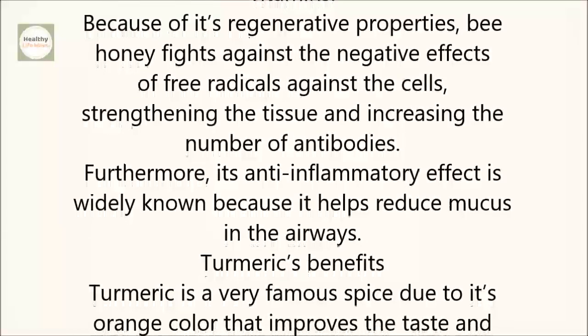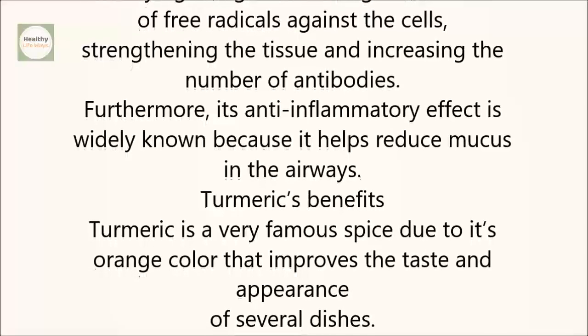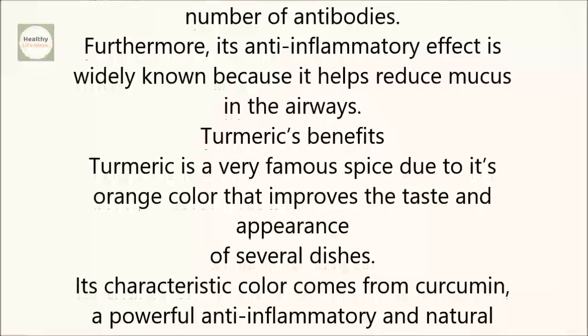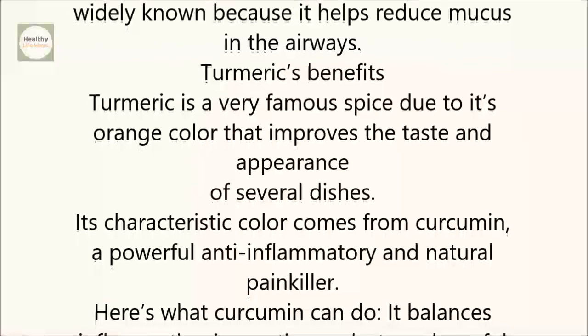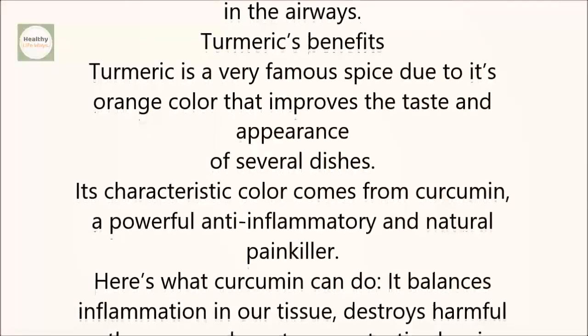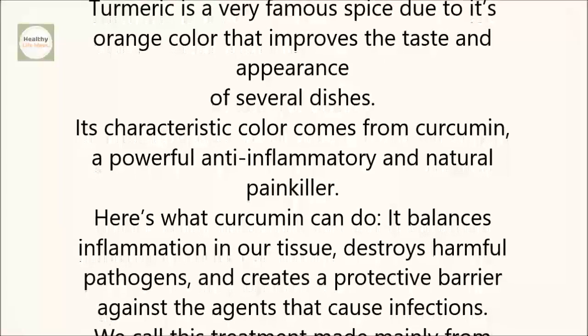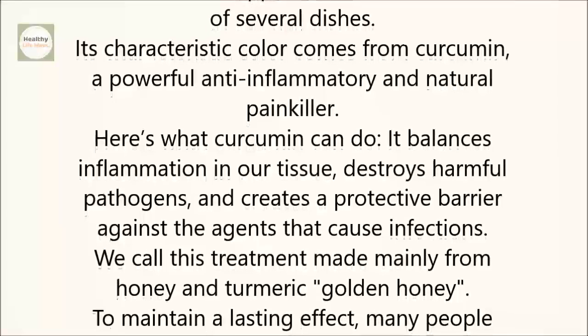Turmeric's Benefits: Turmeric is a very famous spice due to its orange color that improves the taste and appearance of several dishes. Its characteristic color comes from curcumin, a powerful anti-inflammatory and natural painkiller. Curcumin balances inflammation in our tissue, destroys harmful pathogens, and creates a protective barrier against the agents that cause infections.